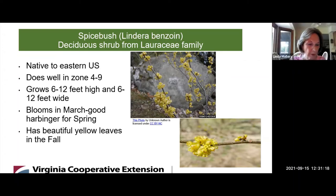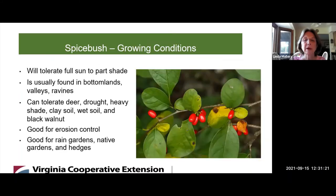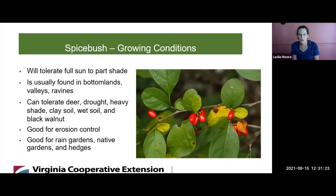What are the growing conditions for Spicebush? It will tolerate full sun to part shade. It's usually found around wet areas like bottomlands, valleys, and ravines, but it can tolerate drought, heavy shade, clay soil, wet soil, and black walnut. It doesn't sound terribly picky — it just needs a decent amount of sun.